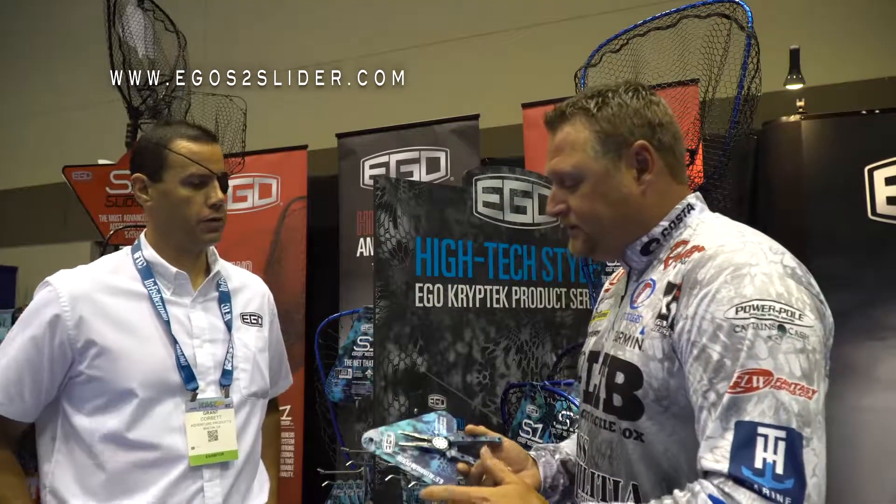Very innovative product. We've seen the slider net for a while. Check out Ego products — you won't be disappointed. Let's go back fishing.